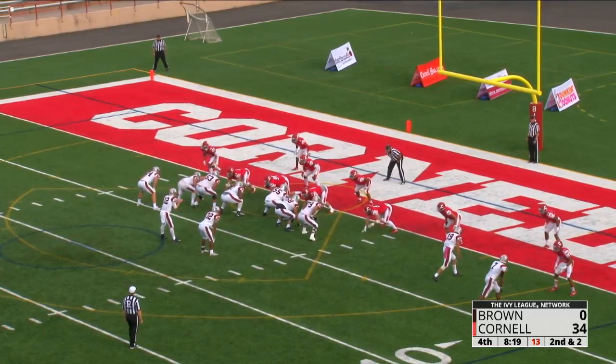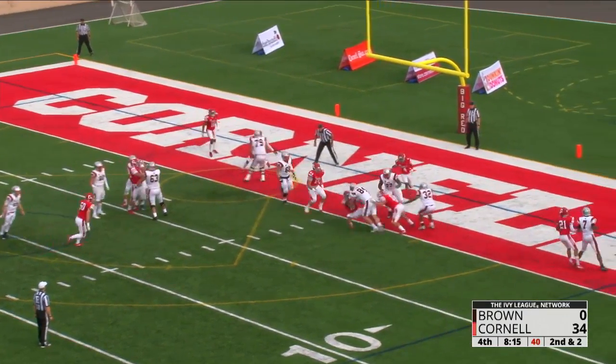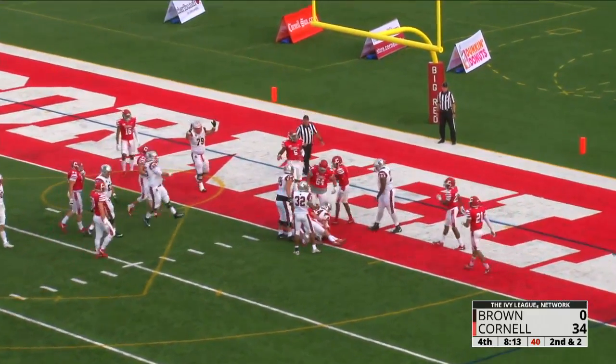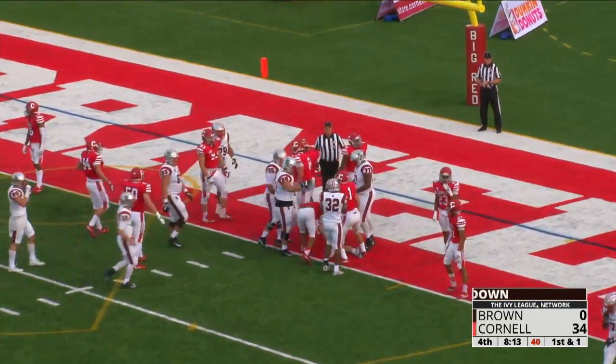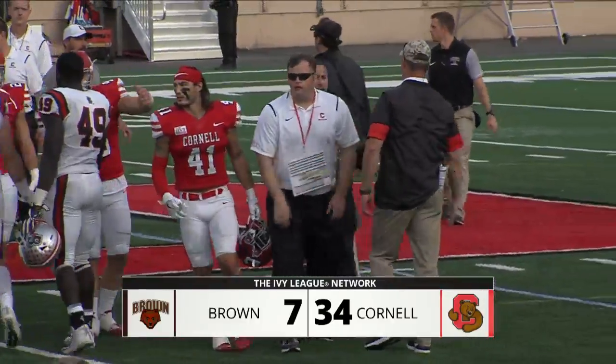To the left on a second and goal from the two — Moody is the tailback, Duncan with the shovel pass to Casey, and it's fitting that he gets the touchdown because he basically drove the whole drive. Cornell leads 34-7 this afternoon.